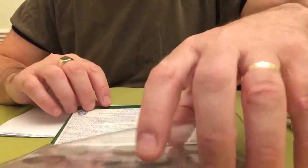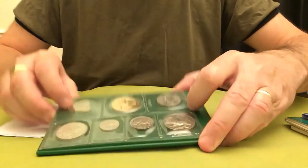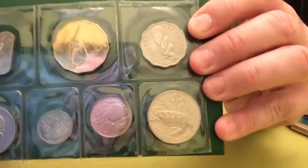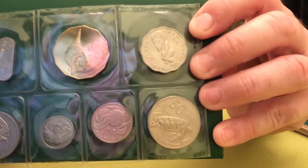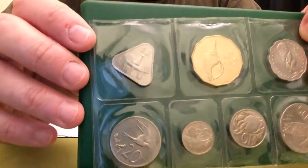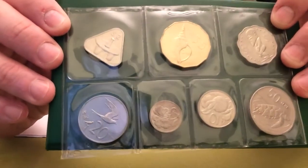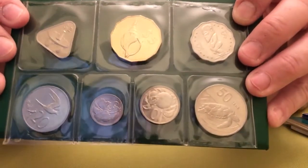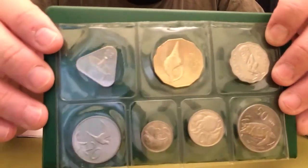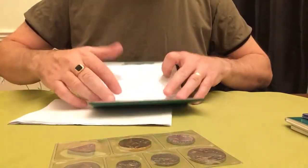And then the coins themselves - these are just fantastic I think. I've seen these a few times in different places and thought how great they look, both in terms of the design and some of the shapes. You've got the scalloped edge, a triangular coin, and different animal designs as well. I think they're fantastic - sea turtle, crab.